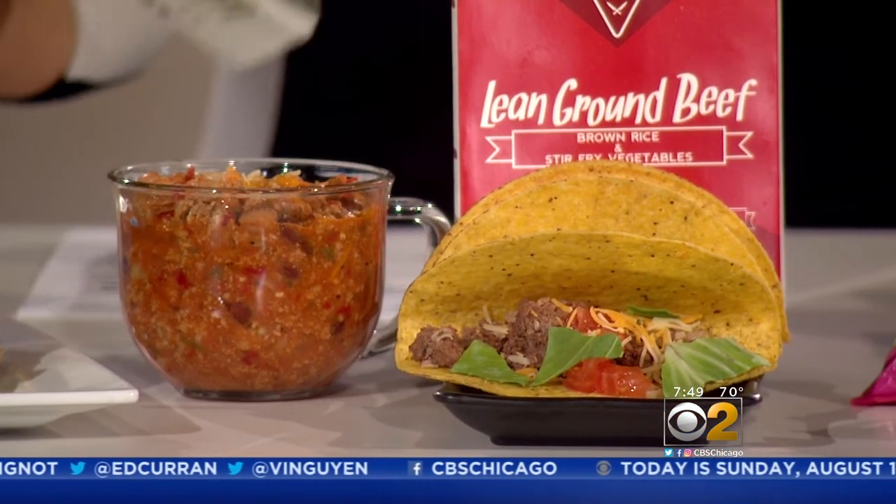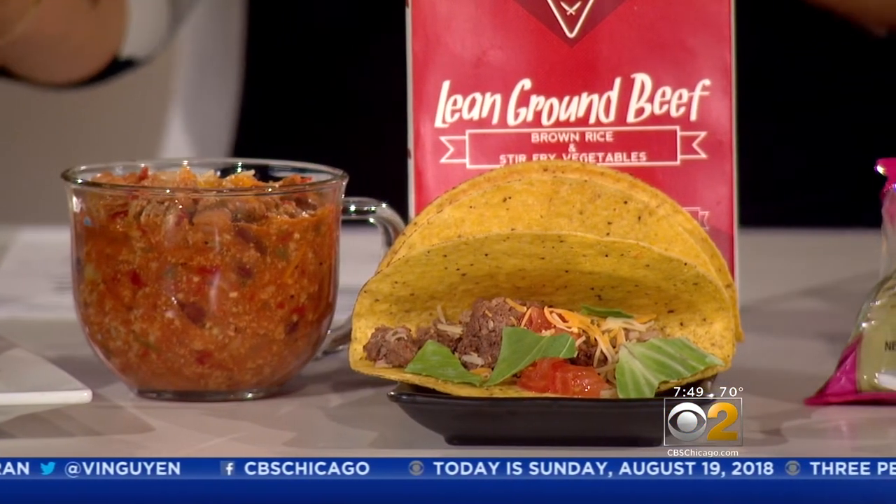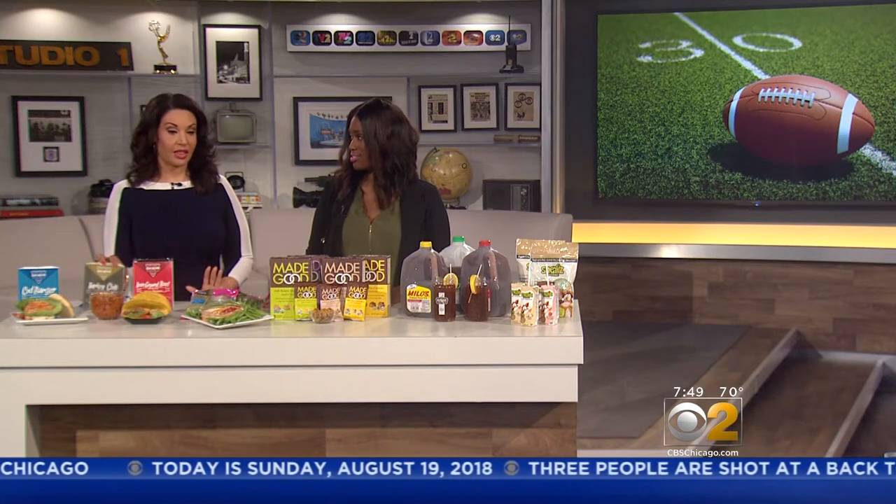It's already packaged — three minutes, put it in the microwave, boom. 45 grams of protein and only 16 carbs. It's keto-friendly and great for pescatarians. If you're looking to be calorie conscious, it's perfect for that.